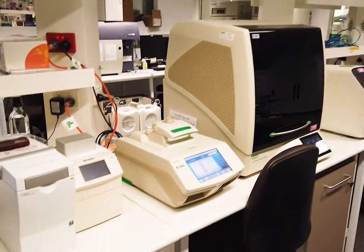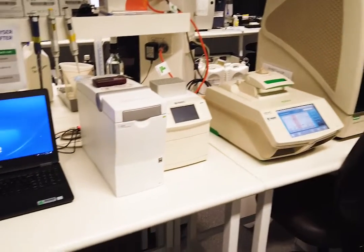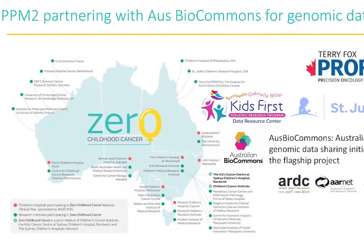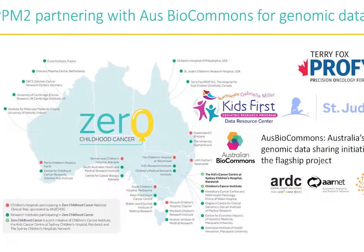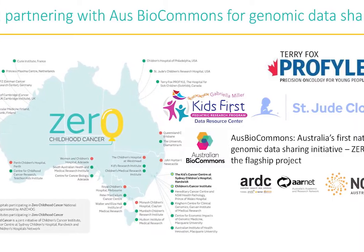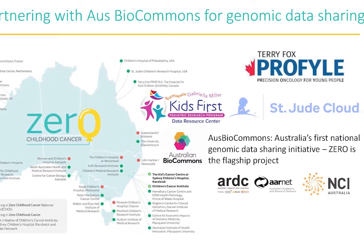We developed novel genomic analysis tools to uncover new drivers of biology, which could then be validated through the PPM1 functional biology program. PPM2 has also been working on genomic data sharing by partnering with the Australian Bioinformatics Commons to share our data both nationally and through new international partnerships, which we think is critical for research.